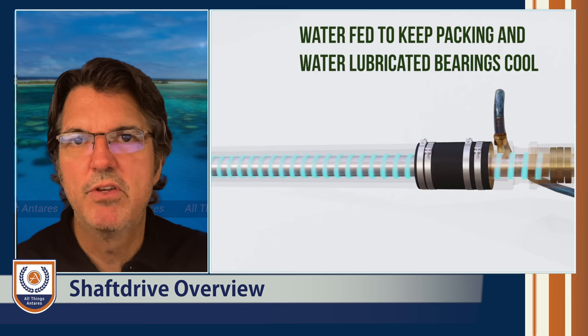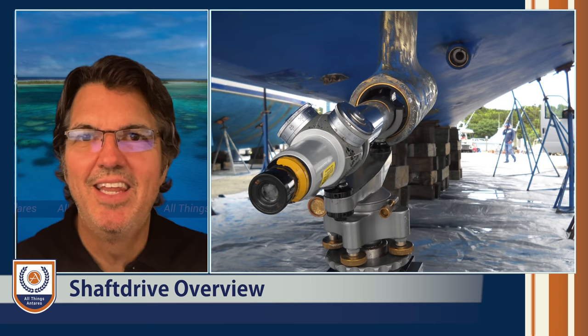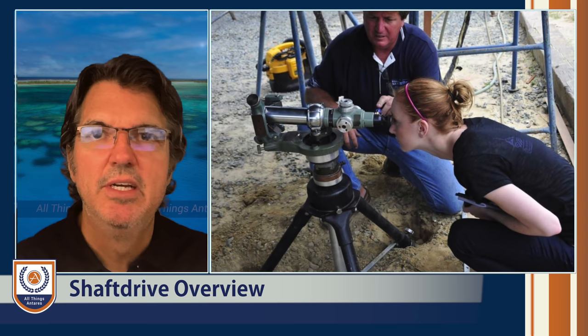Shaft drive installations are more expensive. You don't just cut a hole and bolt down the engine — you need to get the alignment correct, position the engine far enough forward to allow the shaft to run aft and propel the boat. The engine location for shaft-drive vessels is more centered toward the centerline of the boat rather than at the very aft of the boat, and we'll talk about why that's important later.